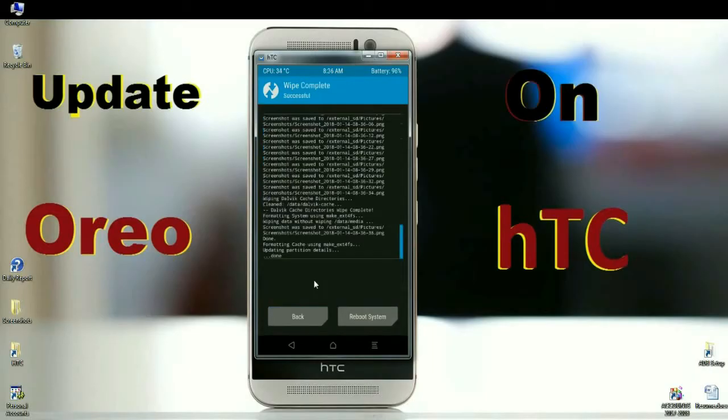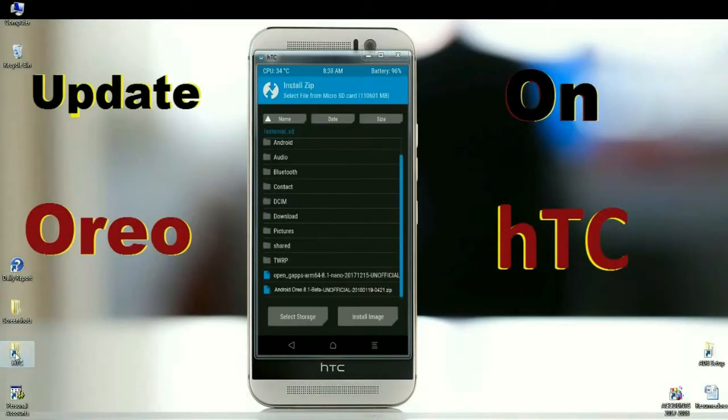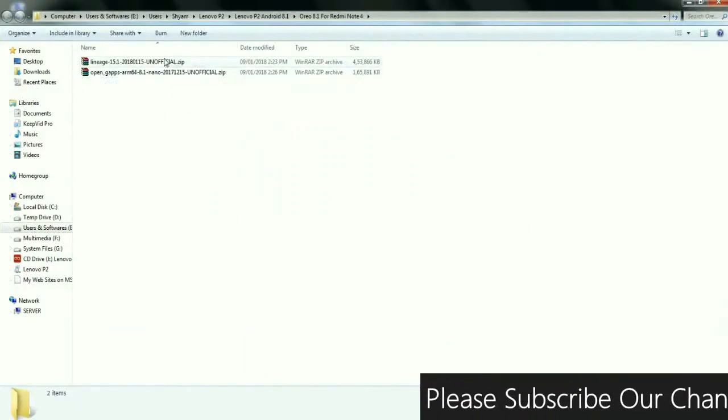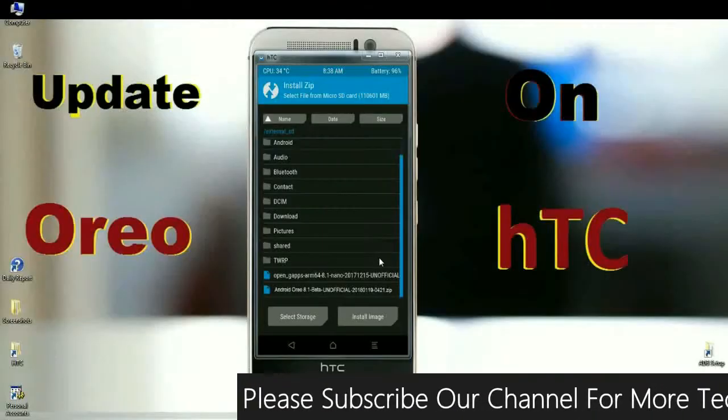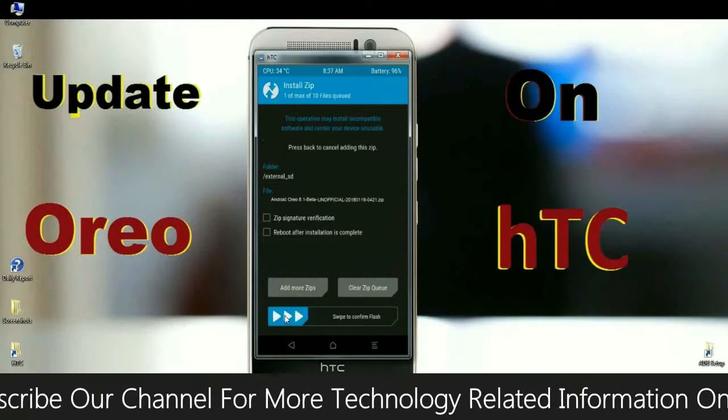After the data is wiped, here we go to install the ROM. Press the back button. When the home screen appears, click on install. Select the Oreo ROM which I provide in the description below — the official GApps and the latest ROM. You may download it. After selecting the ROM, simply swipe right to install.